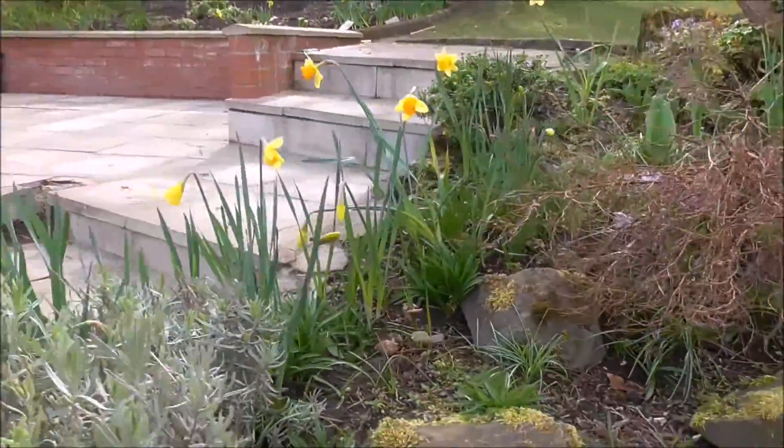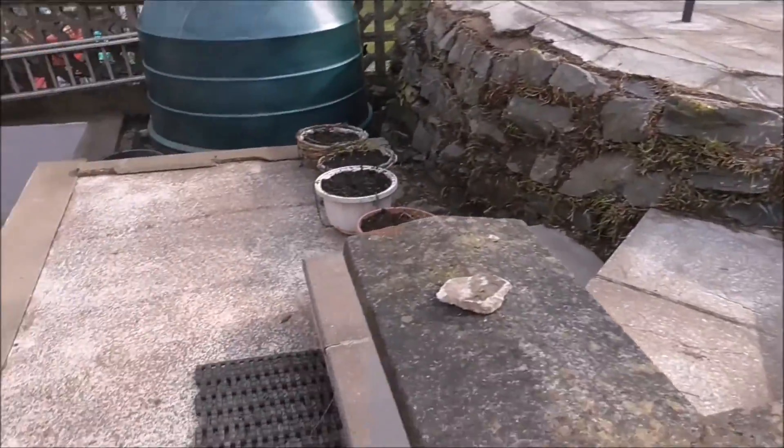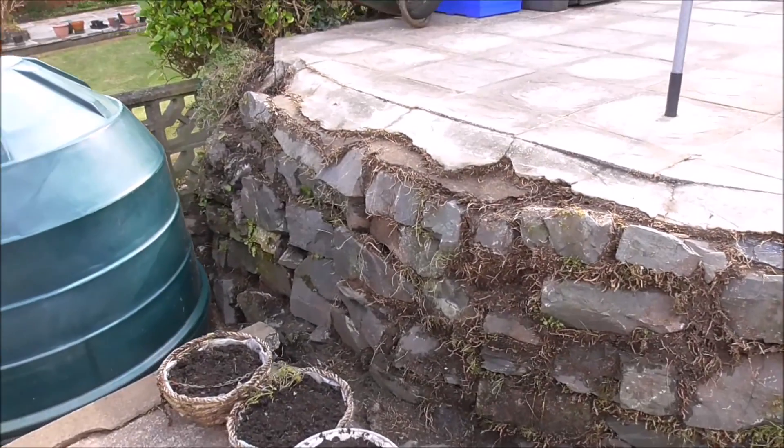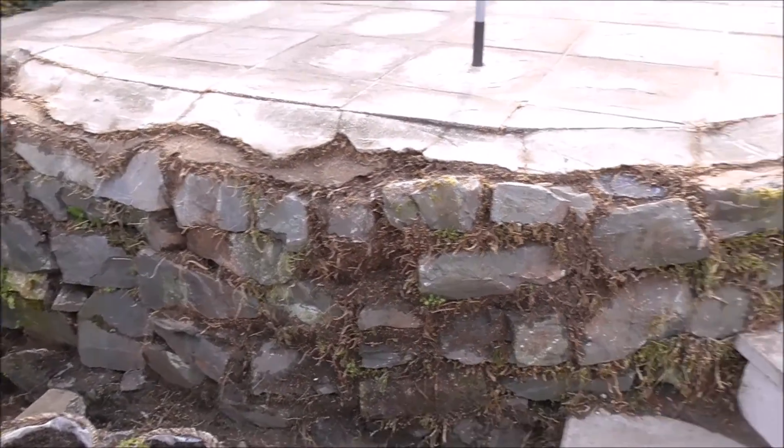Well, not looking too bad. I've cleaned up all the concrete here, and this retaining wall.